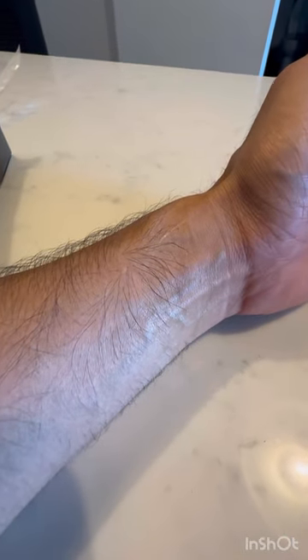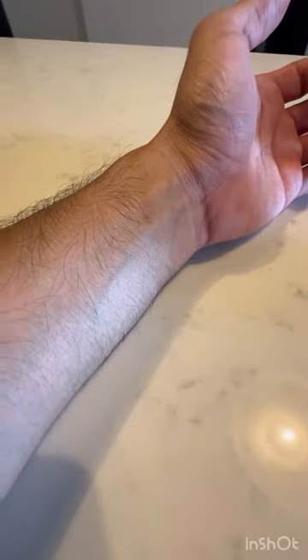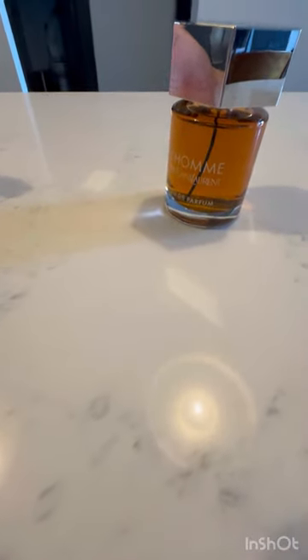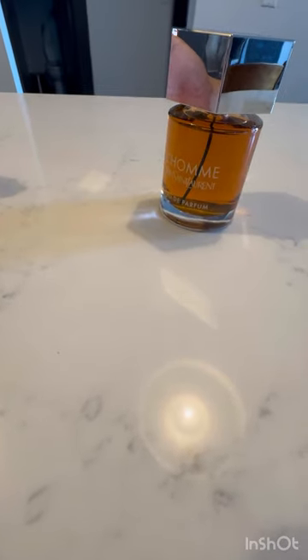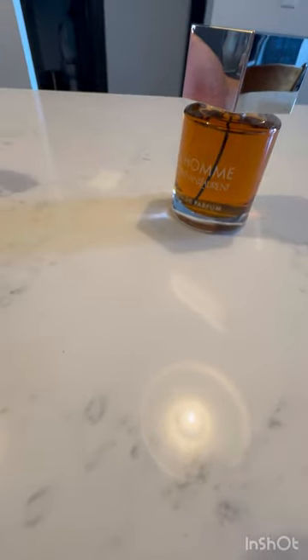Yep, smells very similar — smells exactly the same as the one I smelled at Macy's from the opening. I also have the La Nuit version of this. Not the biggest fan — if you want something more masculine, more heavy wood and musk, then La Nuit is more your style. This is more like a fresher, citrusy scent, but you still get that woodsy masculine smell to it.